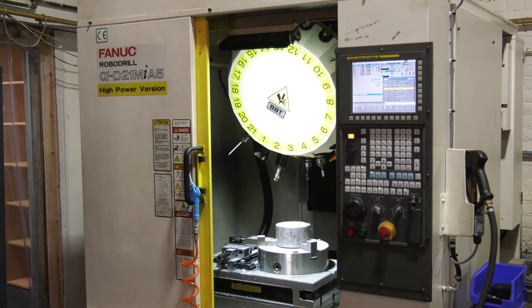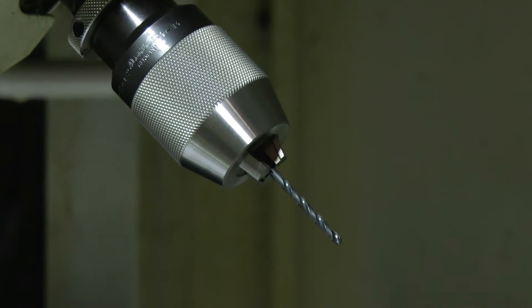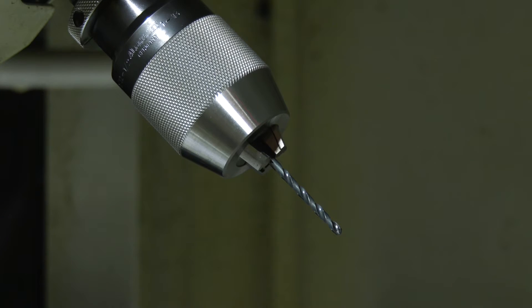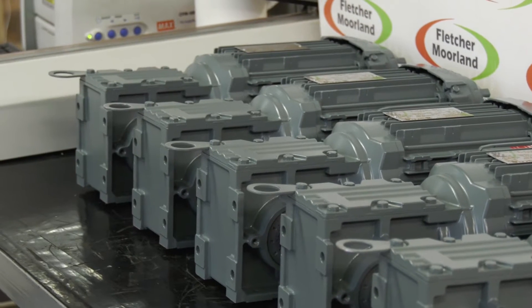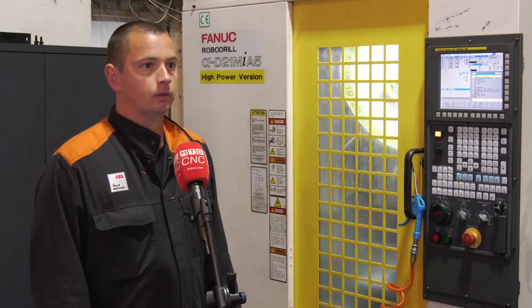We look at this as a high-power spindle, Matthew, but what sort of speed does it operate at? The maximum operating speed is 10,000 RPM. And a lot of the stuff you do is reverse engineering as well, isn't it? So how do you use a CAM solution in order to do that?